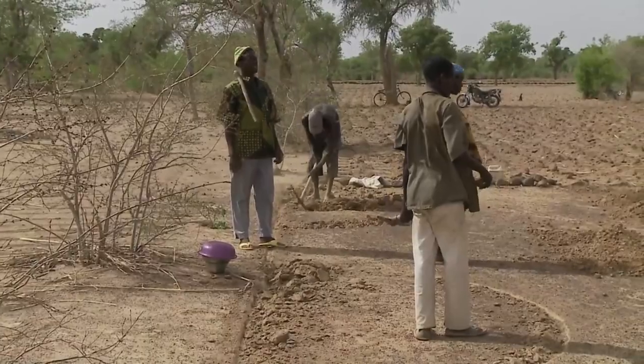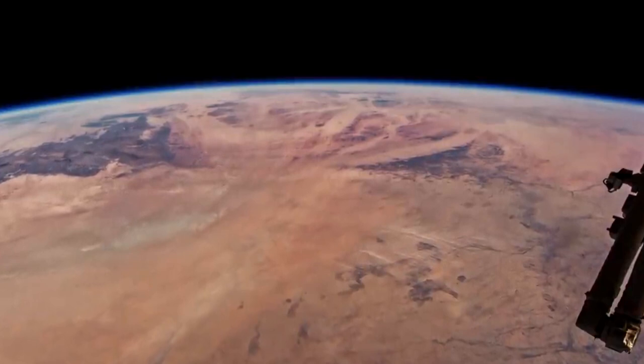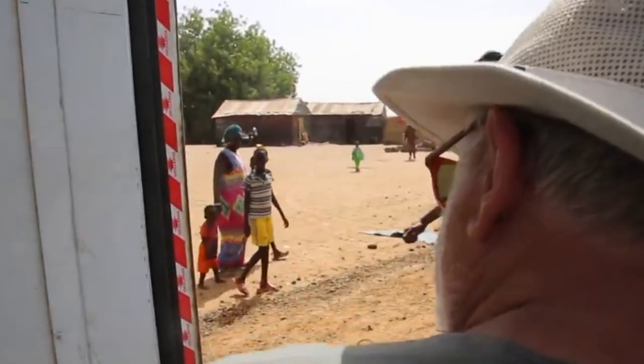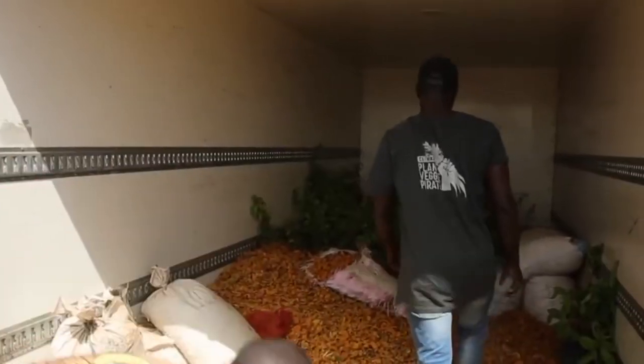In the early 21st century, the Sahara Desert began to creep southward at an alarming rate. In response, the countries of the Sahel region came up with an ambitious plan to build a wall of vegetation across the width of Africa.